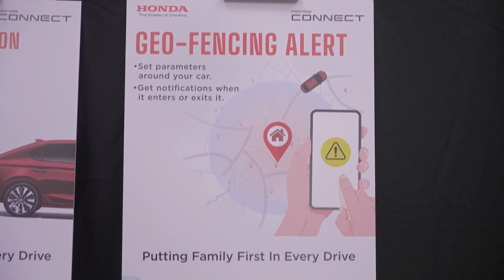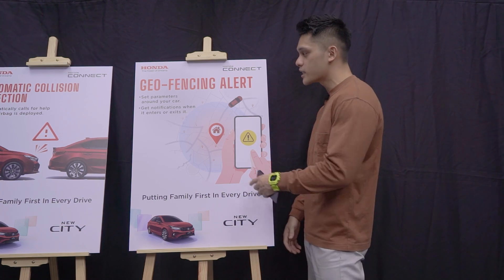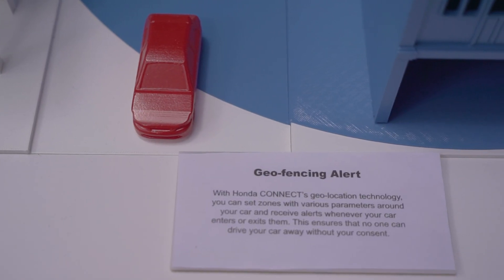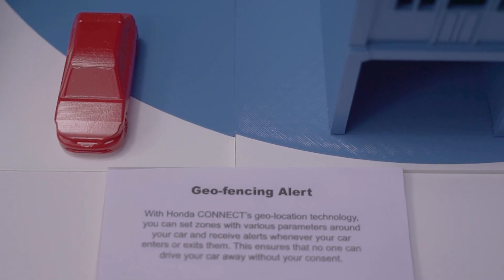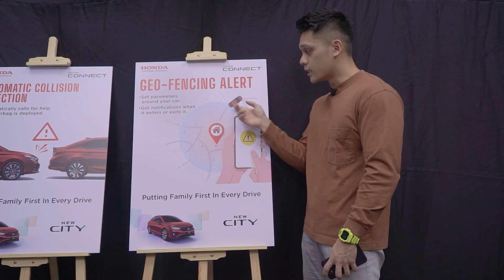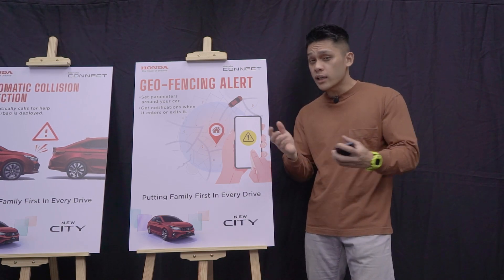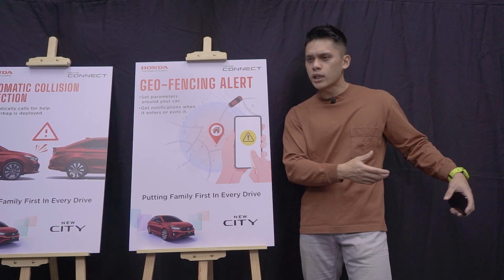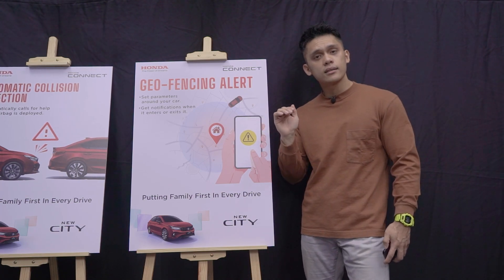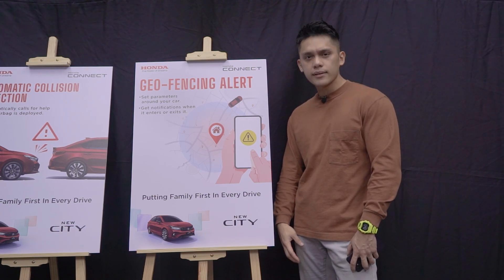The last feature I want to bring your attention to is geofencing alert. What this basically means is that you get to set a parameter around a location of your choosing — for example, your house. You can set a perimeter of maybe one or two kilometers and you'll get notified whenever the vehicle enters or leaves this set parameter. It's an extra security measure for those who are traveling and worried about their car being stolen, as it will let you know through the app that your car has left or entered the vicinity.